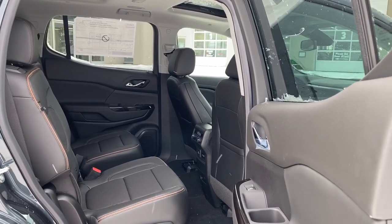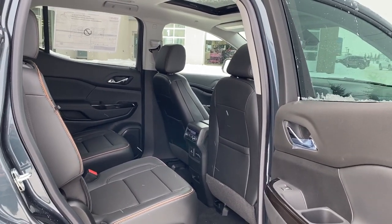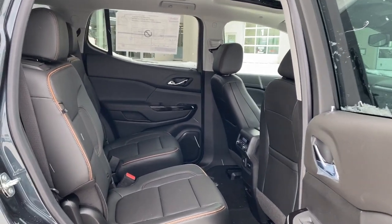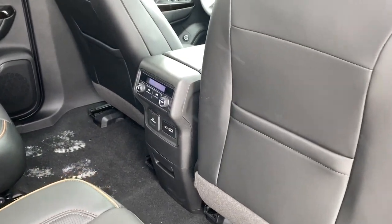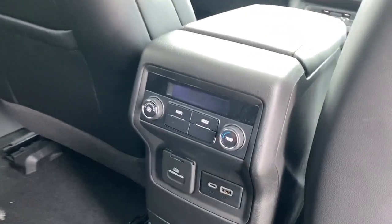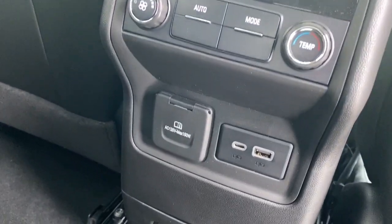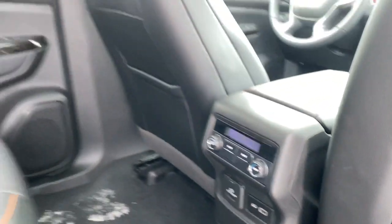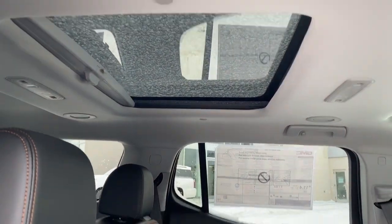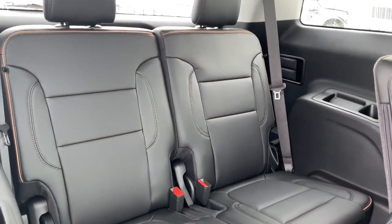Next we'll take a look in the back of this six-passenger crossover. As you can see there's lots of head and leg room for those passengers riding in the middle row. On the passenger door we've got power windows. On the backs of those front seats we've got a couple of seat pockets. On the back of the center console we've got our rear climate control, a 120-volt power plug-in, and some USB plug-ins. We've got a sunroof in the back, and we can fold our rear seats down to gain access to our third row.